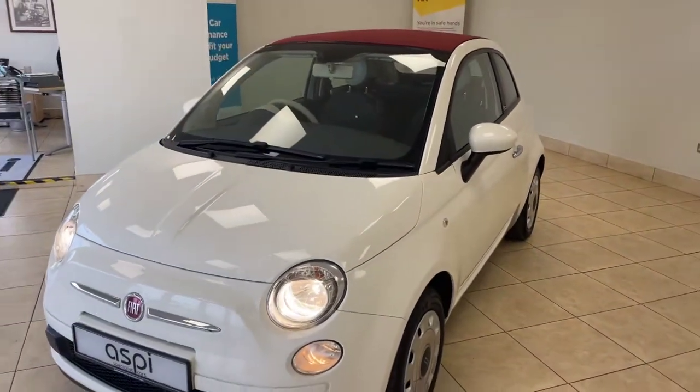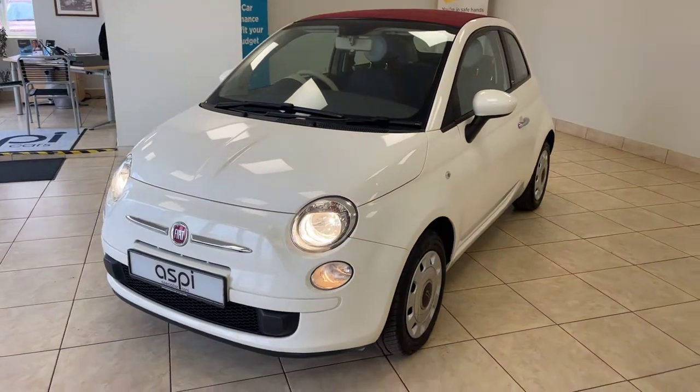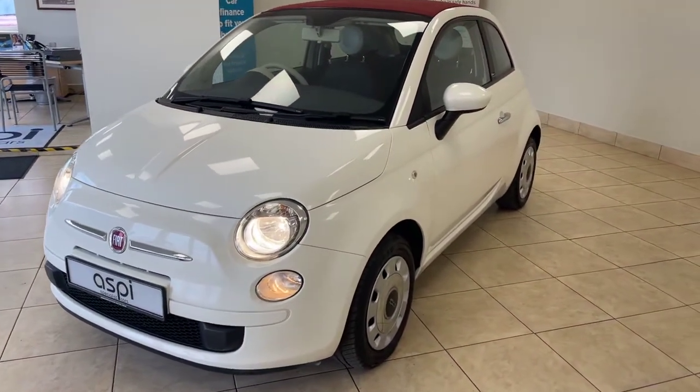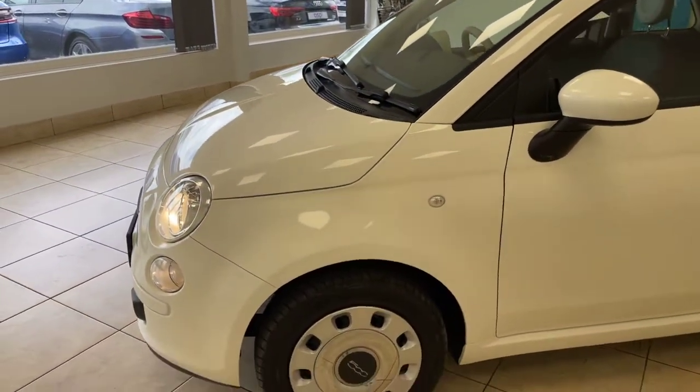Fabulous around town, though not ideal for long distances. The 500C truly is an icon, and this particular car is further complemented by an excellent service history.